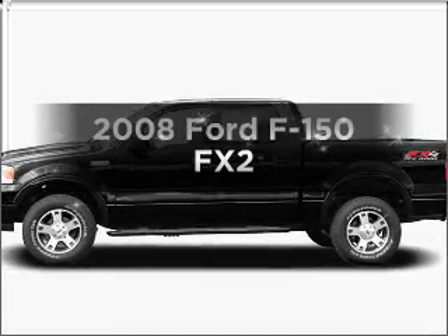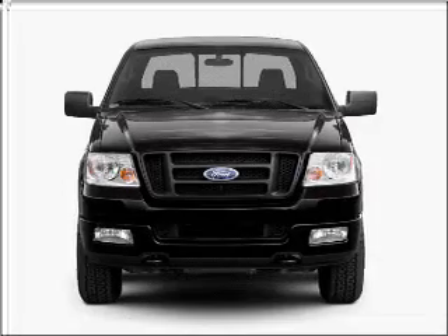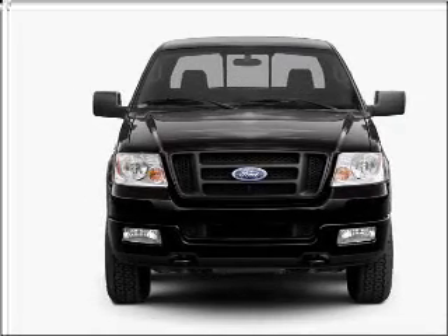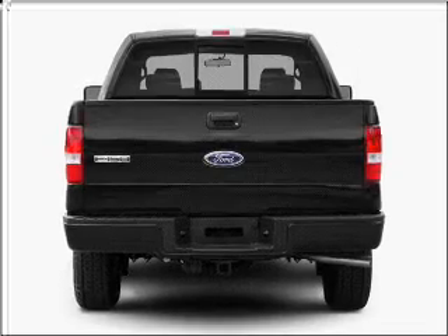Check out this 2008 Ford F-150. Find everything you want in a ride under one roof with this vehicle. With a powerful 8-cylinder engine that responds smoothly to its automatic transmission.